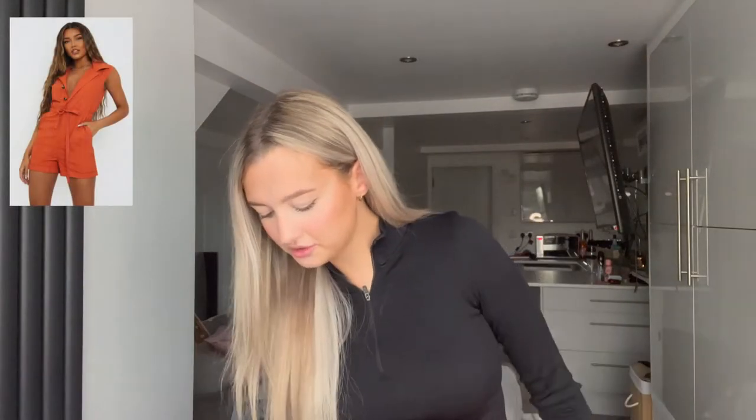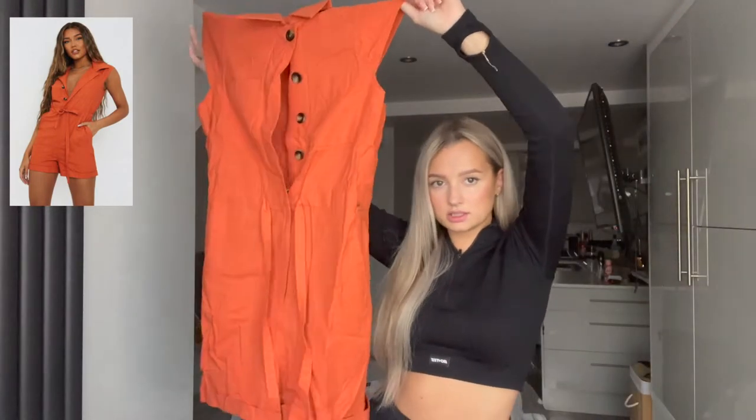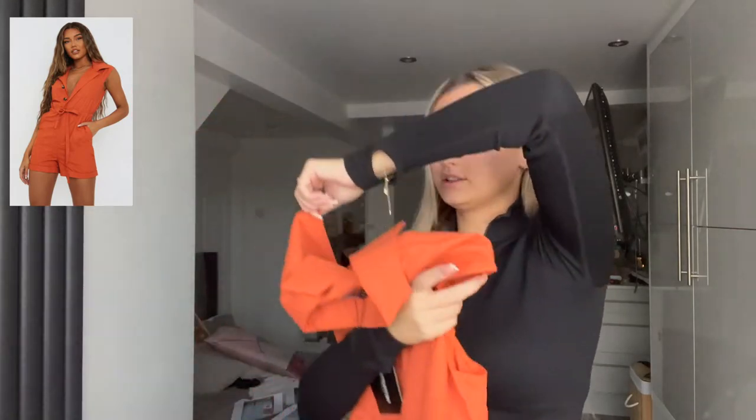Now into the last package — round of applause for getting through it! Imagine if I tried everything on as well, this video would be hours long. These are all summery playsuit dresses ranging from two to four pounds. This one was actually five pounds fifty — I don't know why I bought it, it doesn't actually look that nice in person. I'll insert the picture because it looked really nice on the model.